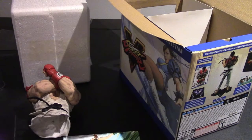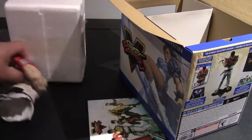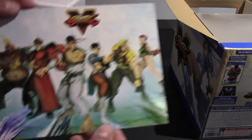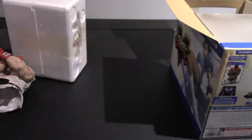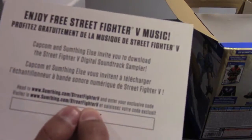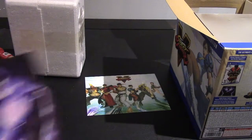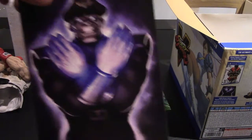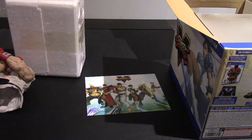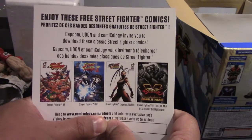Over there is the Street Fighter music voucher. You go onto the Street Fighter 5 website, enter an exclusive code, and you'll get some free Street Fighter 5 music to listen to when you're not playing the game. And that voucher over there is for the comics — enjoy these free Street Fighter comics.